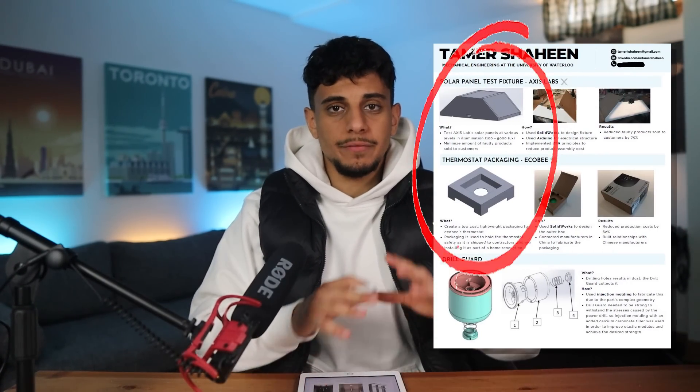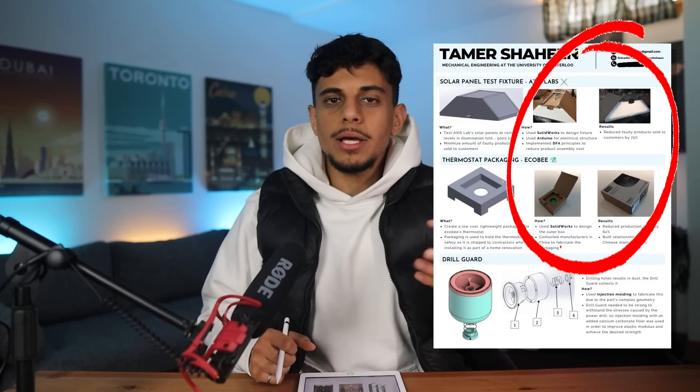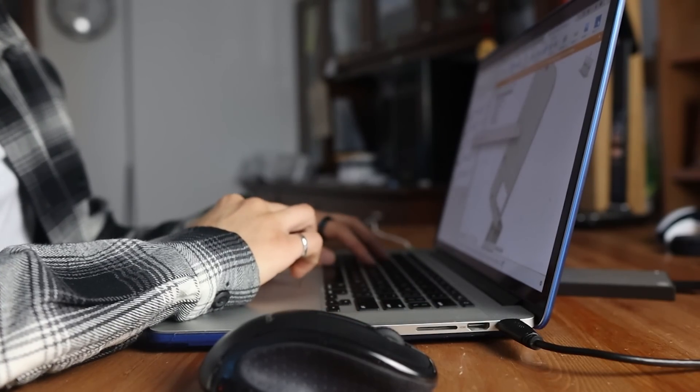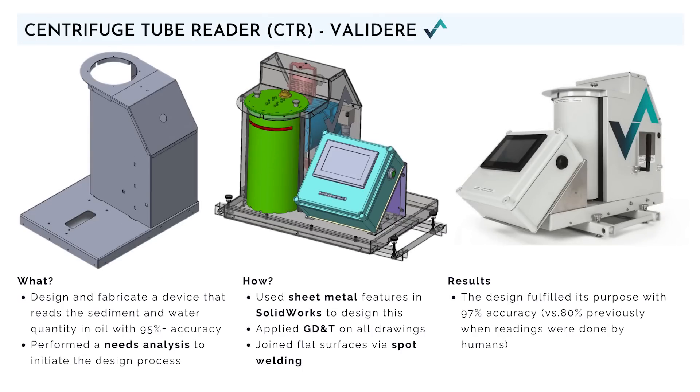Whether your portfolio is a PDF like mine or on a website, make sure to have images of the hardware projects you worked on. I include images of CAD I did but also images of the final product in hand — that way it shows not only that I can design something, but that I can actually build things too, because not everyone can assemble and build things in real life. In my portfolio I go into more detail on the what, how, and results. For the centrifuge tube reader project, I designed and fabricated a device that reads the sediment and water quantity in oil with 95%+ accuracy using sheet metal features in SolidWorks. The result was 97% accuracy versus the 80% that existed previously when readings were done by humans.